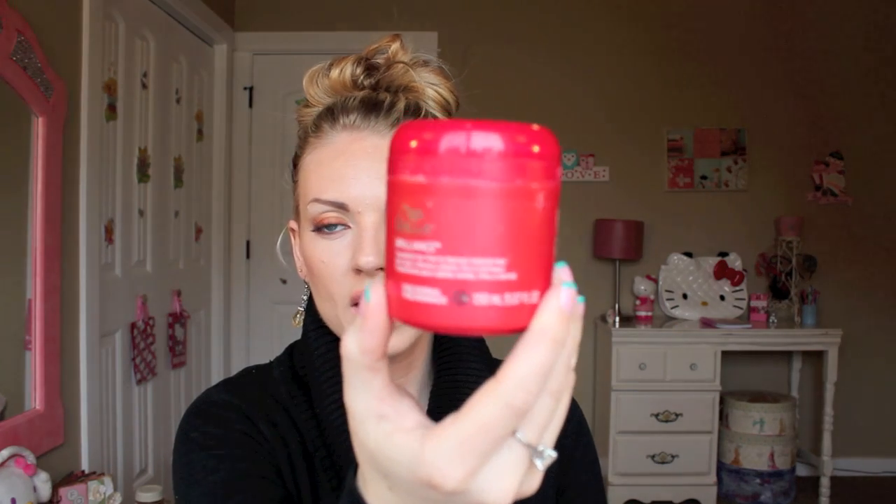For my weekly treatment — I do this once a week and leave it in for maybe 10 minutes — this is the Wella Brilliance Treatment for Fine to Normal Colored Hair. It's basically just a treatment that you do once a week to give you that extra boost.